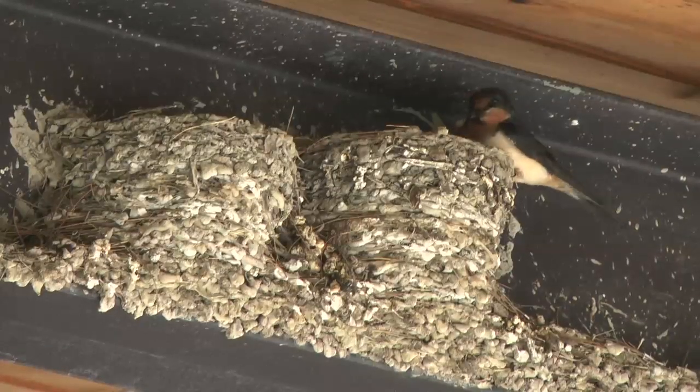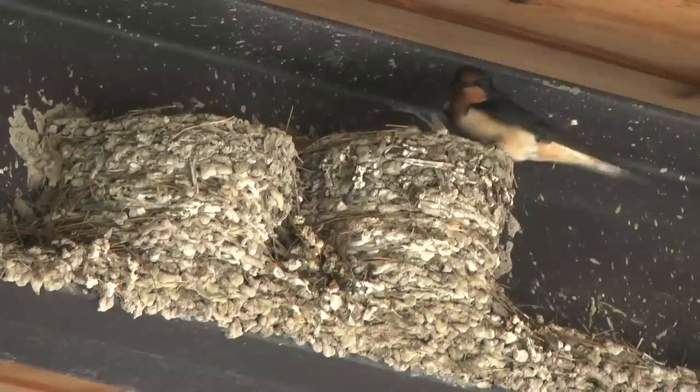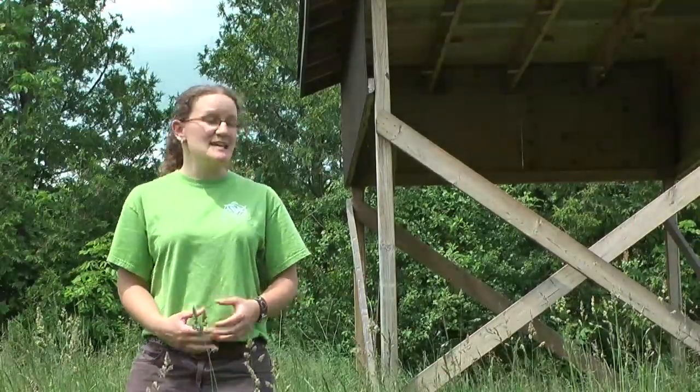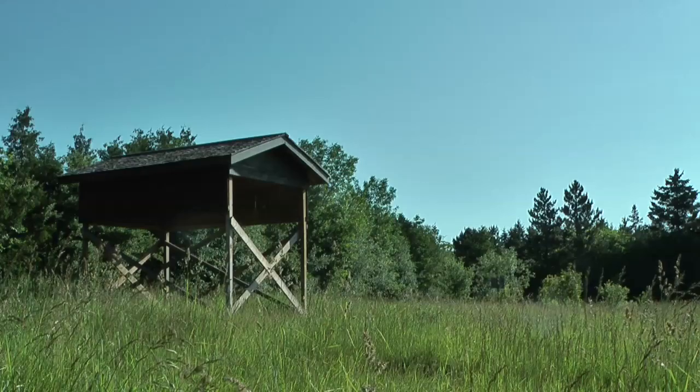Barn swallows like to make their cup-shaped nests in old buildings, like barns — where they got their name — or other old structures as well. And because a lot of these buildings are being torn down for safety, this nest structure provides a suitable nesting option for this species at risk.